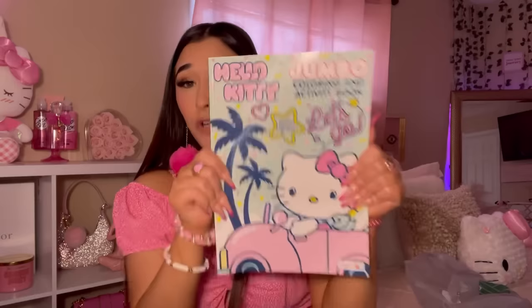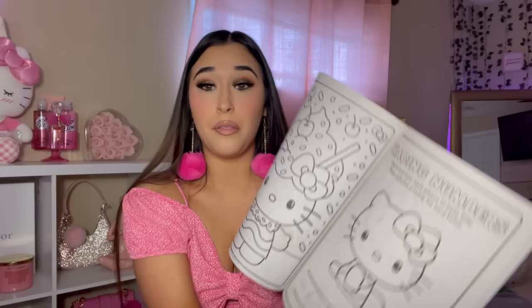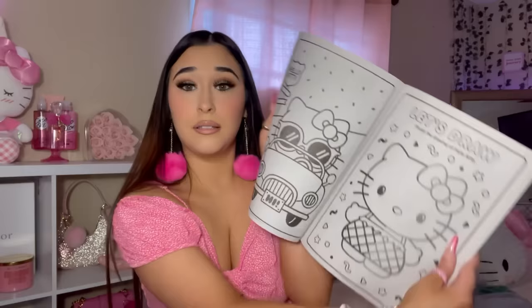Look what I found — a Hello Kitty Jumbo Coloring Activity Book! This is not for me, even though my inner child really wants it. This is for my sister. Me and my sister love to color together, we love painting and all of that. They do have the Hello Kitty Coloring Books at Dollar Tree.